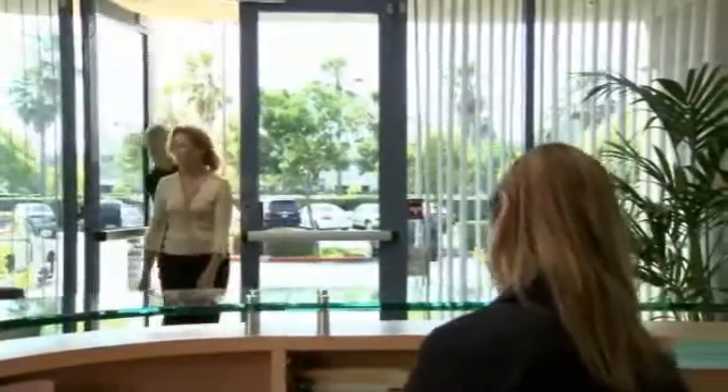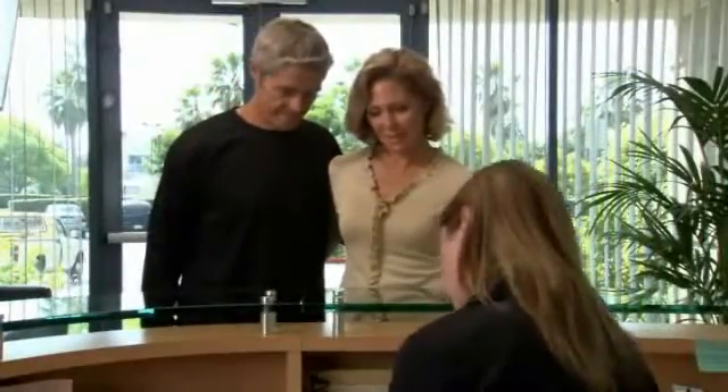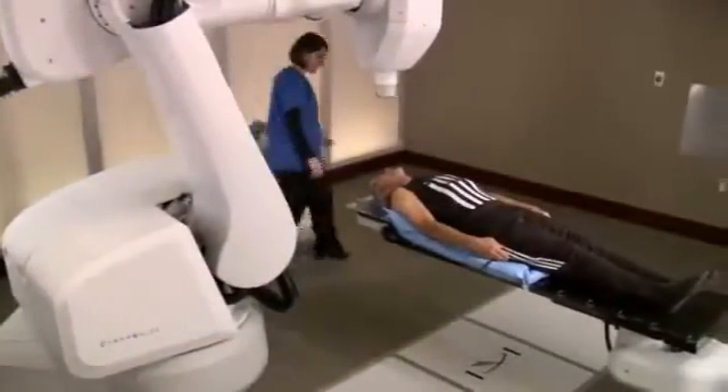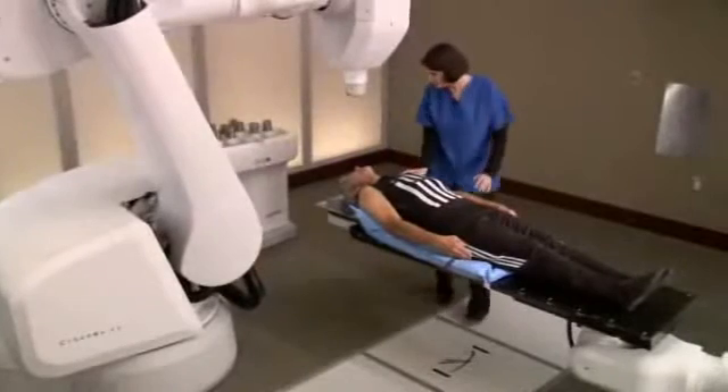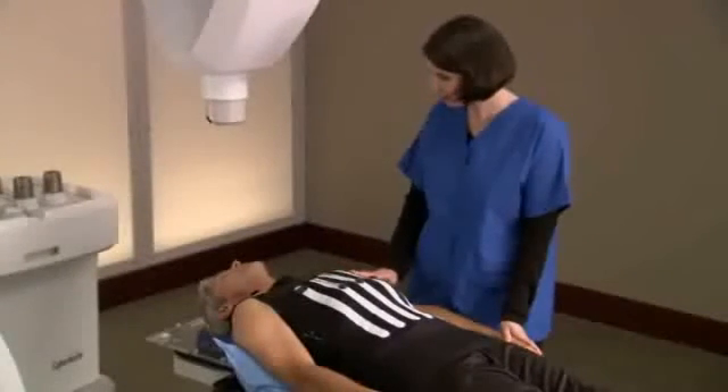For most patients, the CyberKnife treatment is a completely pain-free experience. You can dress comfortably in street clothes, and your center may allow you to bring music to listen to during the treatment. When it is time for your treatment, you will be asked to put on your Synchrony Vest and lie on the custom body cradle made during the setup process.